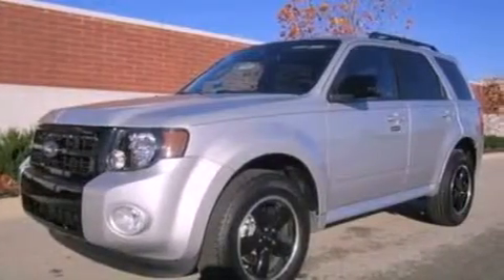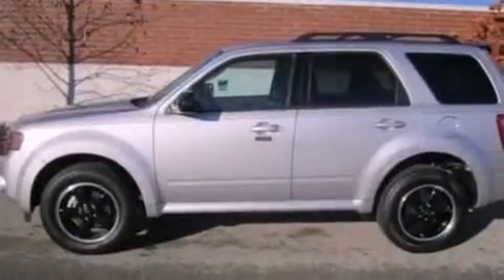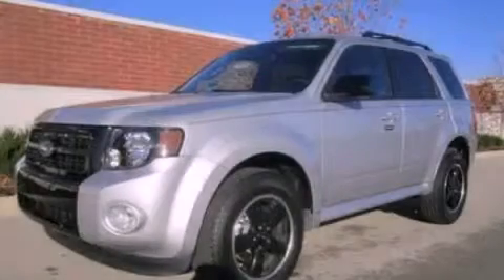With an EPA estimated rating of 28 miles per gallon on the highway, more money will stay in your pocket rather than pour into the fuel tank. Call now to find out how you can own this breathtaking vehicle.